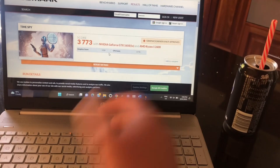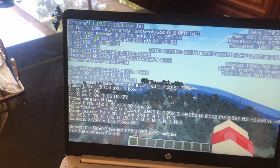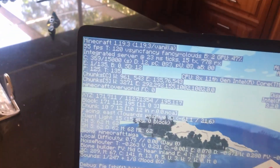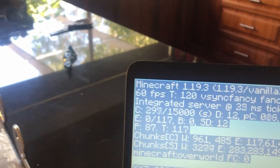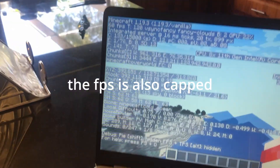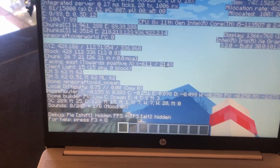First game: Minecraft, which admittedly is more of a CPU game than GPU, but it's worth a look. While just flying in an open world and generating new chunks, it's hitting between 50 and 60 FPS, which is a pretty good frame rate for Minecraft, but we don't have anything like shaders on at the moment.